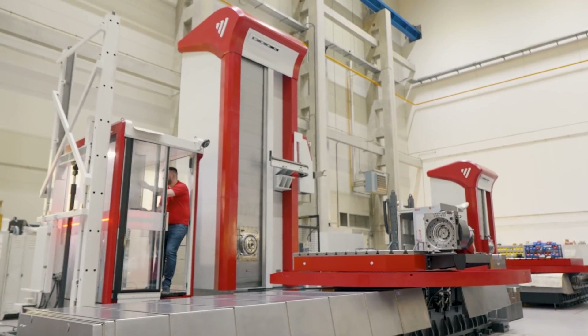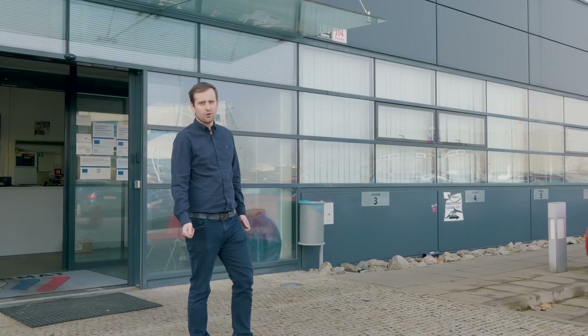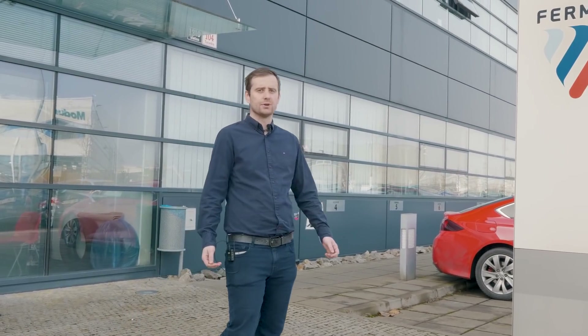So this was Fermat. I hope you enjoyed this video and we are looking forward to greeting you here in person.